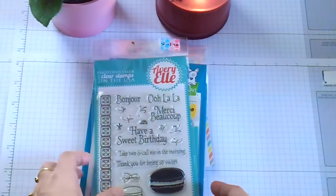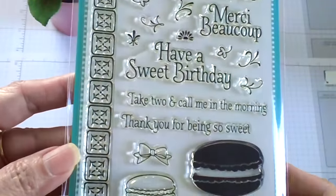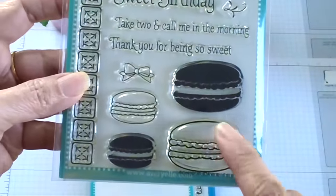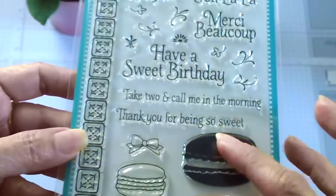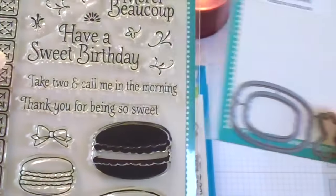From Marker Pop, I ordered this macaron stamp set. Ever since I saw a card made by Amador, I couldn't stop thinking about this stamp set, so I just had to order it. I really can't wait to play with this. I also ordered the coordinating dies with it.